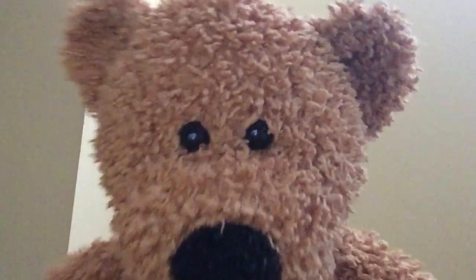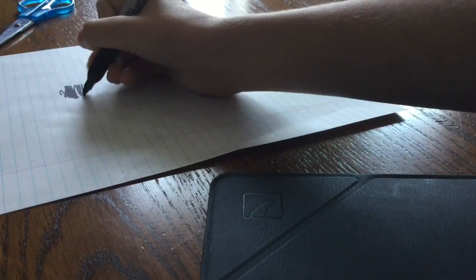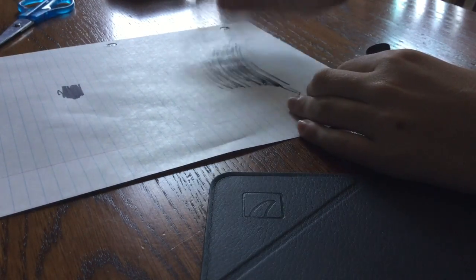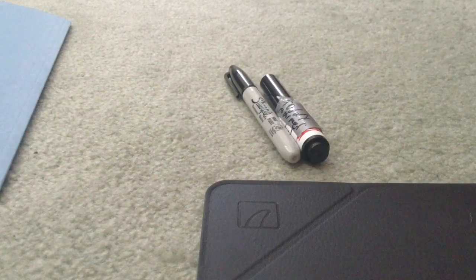Don't believe me? Then watch this! See, with a regular permanent marker, it leaves a clear black line, which everybody loves. But that's not necessary with the permanent marker, because with the brand new Teddy Marker, it just leaves a big line! And the Teddy Marker is a quarter of the size of a regular permanent marker!